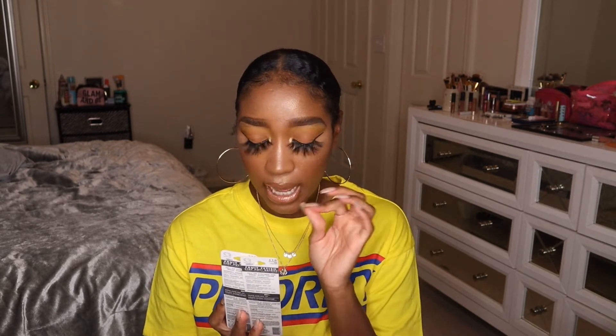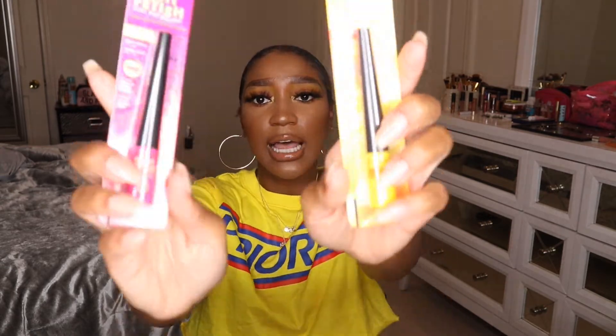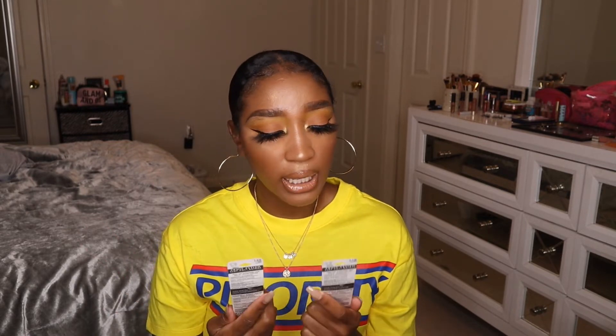I also picked up two of their Stay Put Bright liquid eyeliners, which have a felt tip. I got the yellow one and the pink one. I'm kind of regretting not getting the green because I've never had a green eyeliner, so I might place another Ulta order for that one. These are fragrance free, so you don't have to worry about them irritating your eyes.